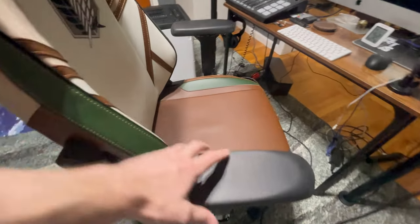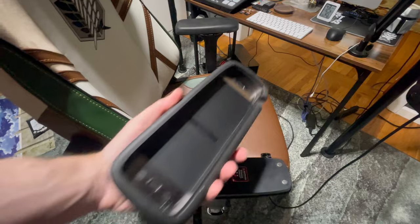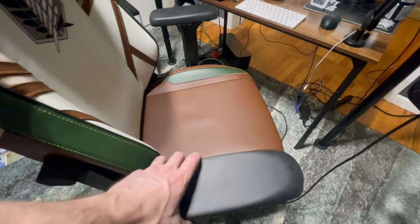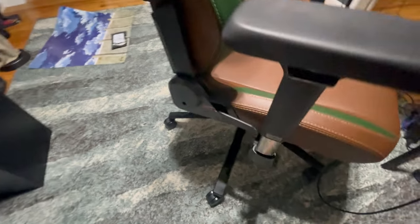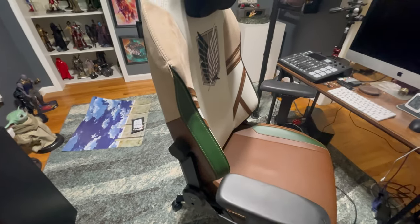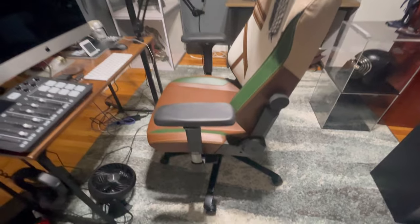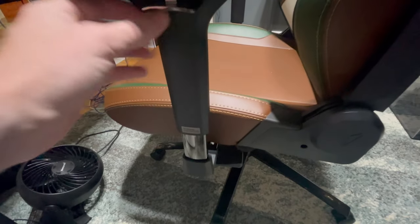A lot of magnets are involved in this chair. The armrests are magnetic — you can pull them right off; not sure why you'd want to, but the magnets are pretty strong and they just plop back on. You can adjust the tilt with this lever here — just pull it and slide your body forward or backward and it adjusts accordingly. The chair has wheels, and assembly was a little bit of a process, nothing too crazy. You can adjust the height down here and also adjust the height of the armrests by pulling a little tab and sliding up or down.